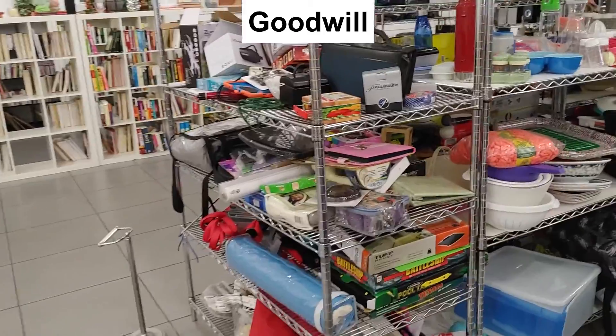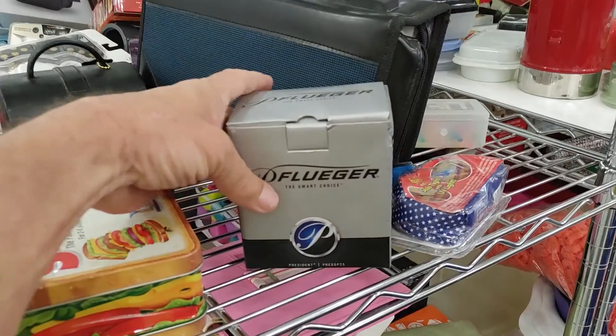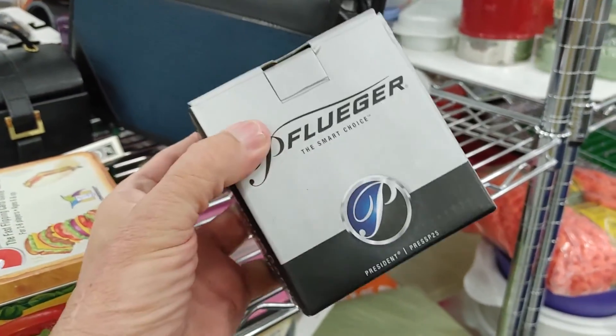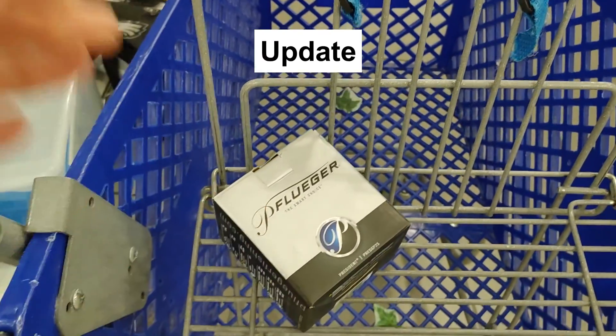I was really excited to get to this aisle — remember, I'm the guy who edited the video, so I knew I was going to find something good. I saw this Pflugger fishing reel. They were asking $4 for it and online they go for $50, so this definitely went in the cart. When I got that reel home, I double-checked it to make sure it was new — and it was. Brand new in a box. I listed it on eBay for $49.95 plus $9.85 shipping, and it sold the first night. So I made a nice profit on my $4 investment.